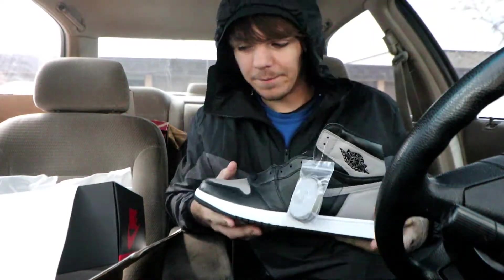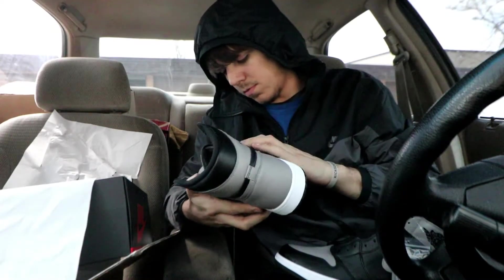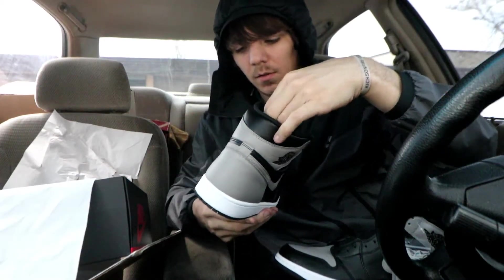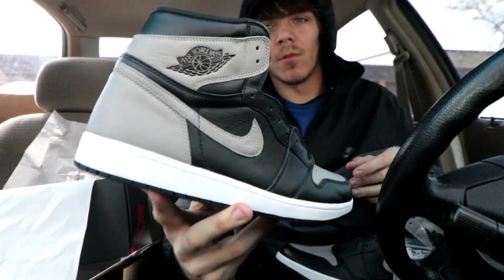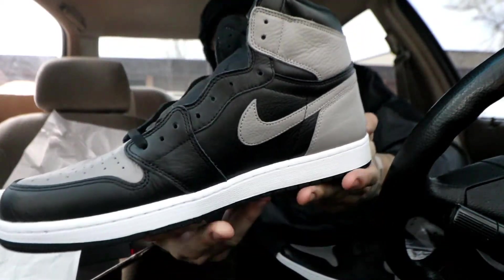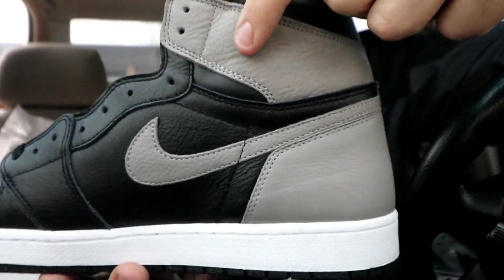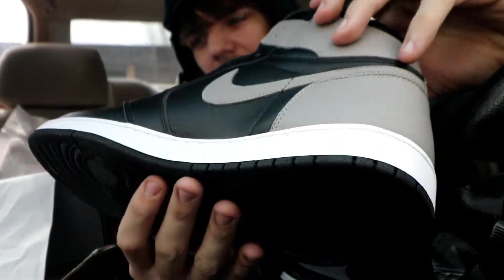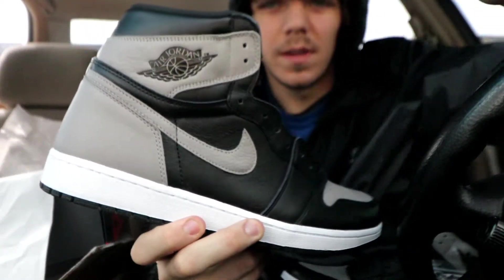Let's look at the other one. This Nike pair absolutely blows the size 13 I got out of the water. You can see the leather on this side — just look at that. You can see the tumble all around the shoe. It's absolutely insane.